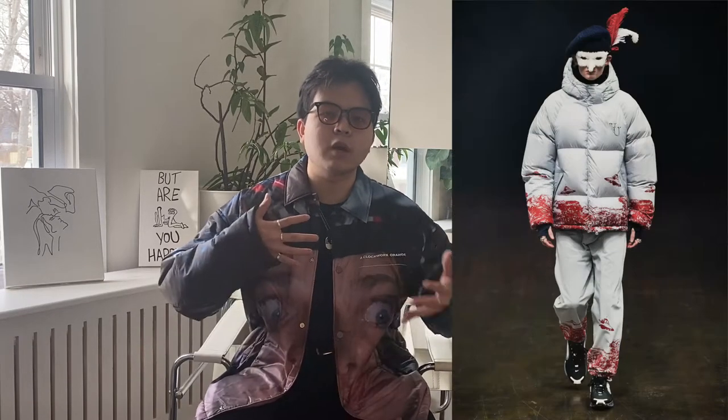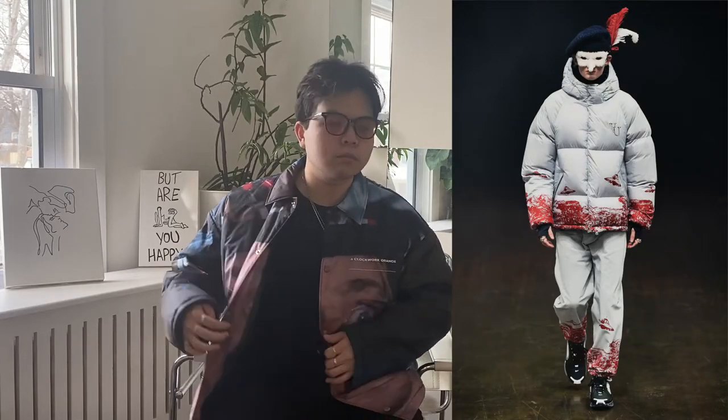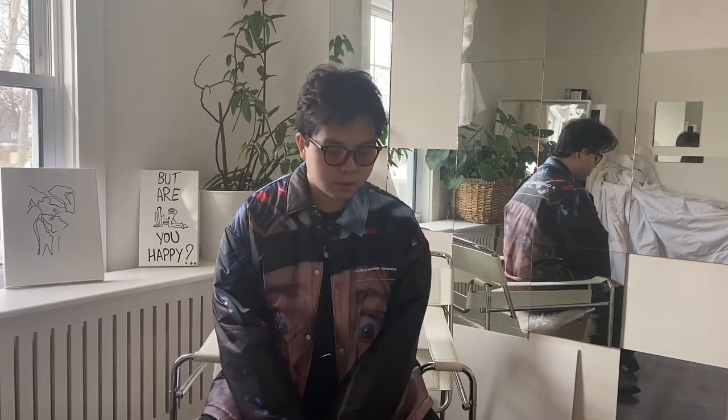I believe this is one of the most coveted pieces from that collection, other than the big puffer — I could be wrong, but I think this is one of the standout pieces. So let's talk about it a little. This is 100% nylon and it's slightly puffy, but the filling is polyester, not down.